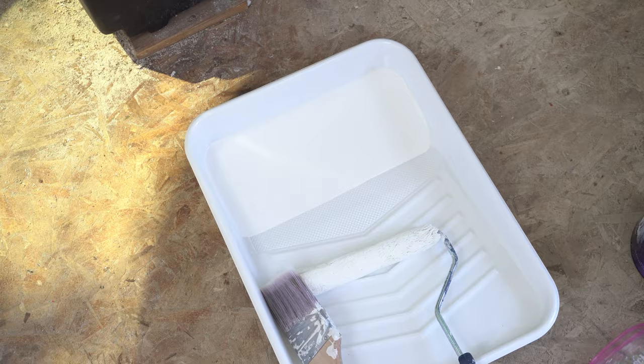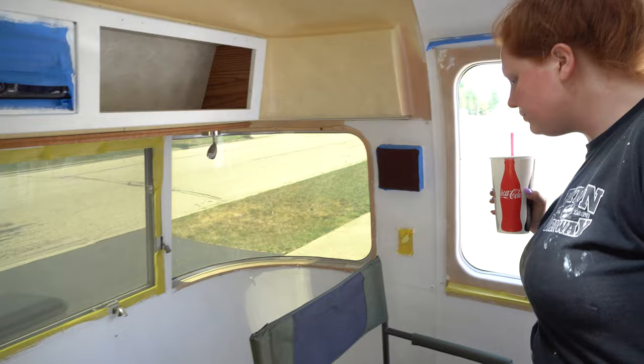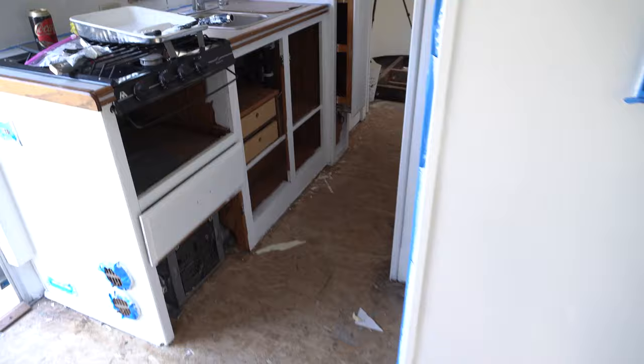Time for the top coat! Look at how gorgeous everything looks. So much work — like night and day, guys. We have made such progress. Everything has two coats of primer on it and we are gonna start with the top coat. I could not have done this without Madeline — she is a power painter.